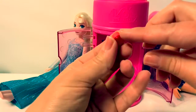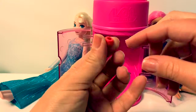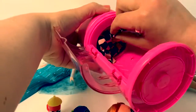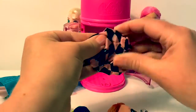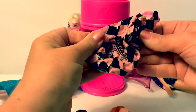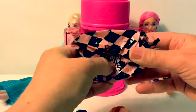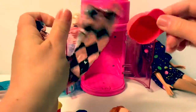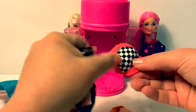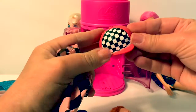This is a wristband. It goes on her wrist. Here's another surprise. Let's see what this is. Oh, it's a little hat. This one also has checkers on it.